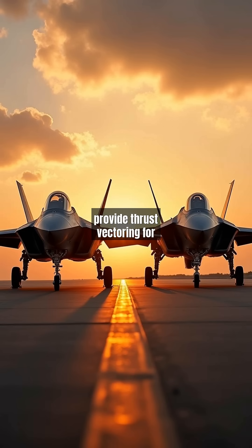Its twin Pratt & Whitney F-119 engines provide thrust vectoring for extreme maneuverability. The F-35, first deployed in 2015, is a multi-role stealth fighter designed for ground attack, reconnaissance, and air defense missions.